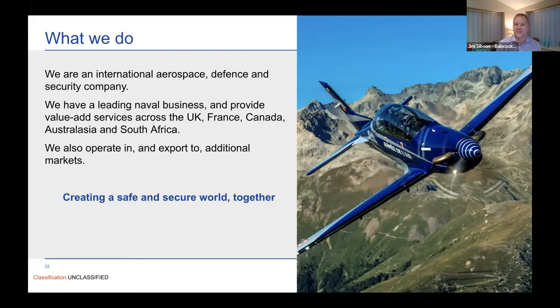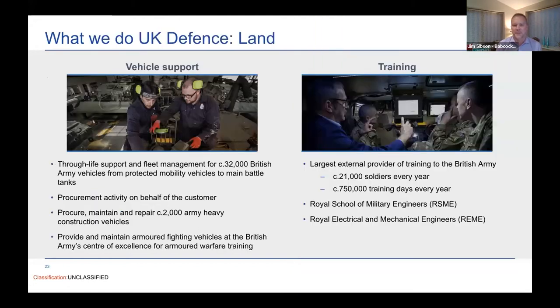We try to sell that capability across the world, but we have a real strong base in France, Canada, Australia and South Africa. Our challenge was focused in our land defense sector, which is providing services to the UK MOD. If we can move on to the next slide, I can tell you a bit about that business.